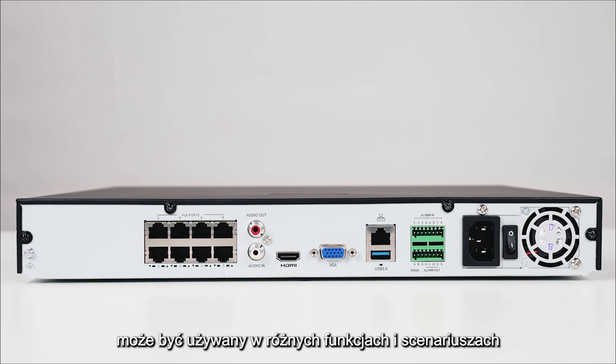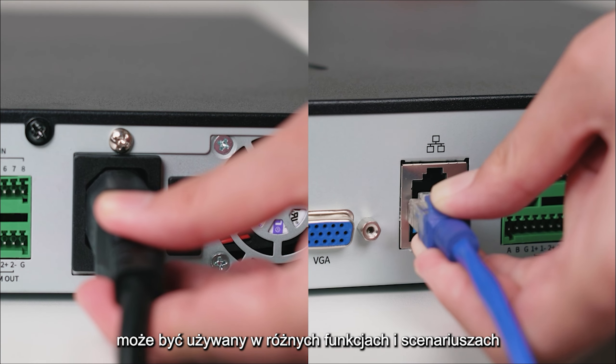Versatile with many interfaces, it can be used in different functions and scenarios.